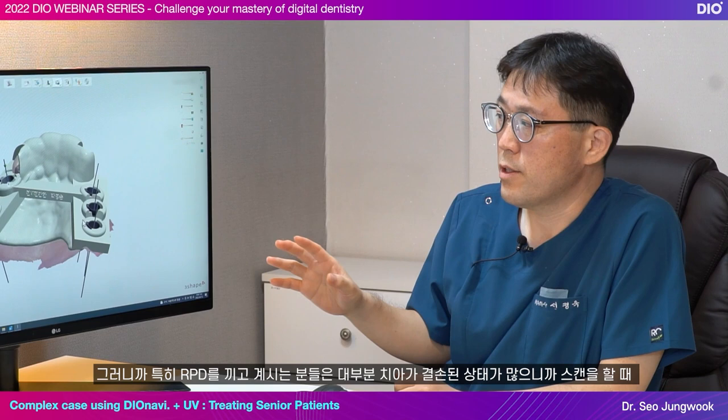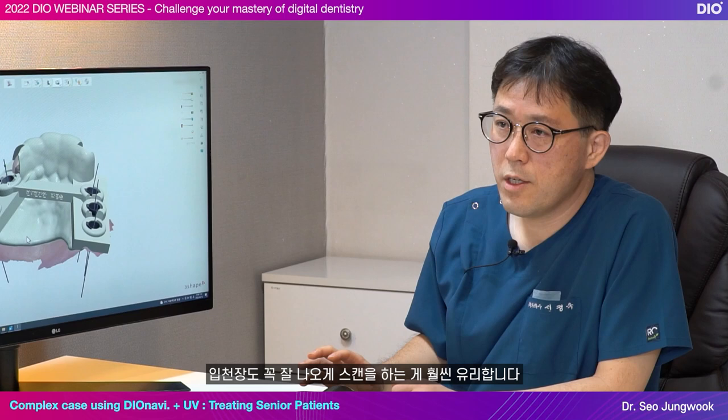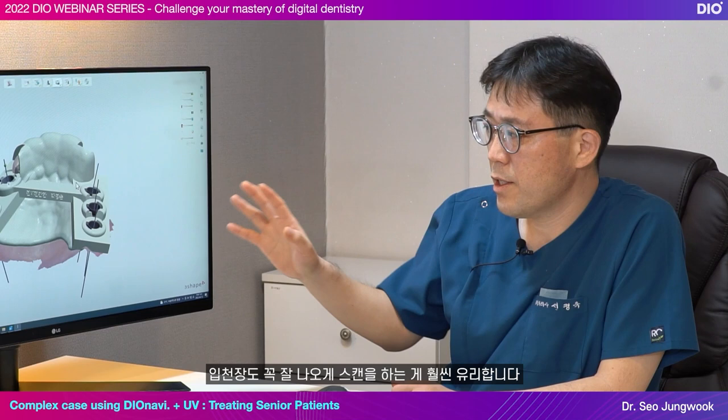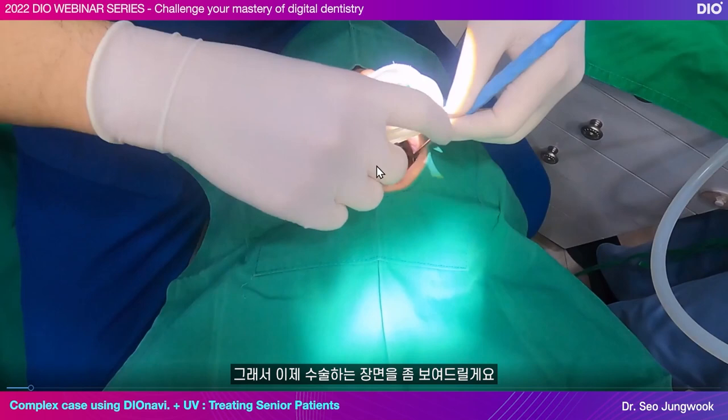Since patients with RPD mostly have missing teeth, it is much more advantageous to scan so that the palatal is clearly visible. After the guide design, you print it out with a 3D printer. Now I am going to show you parts of the surgery.